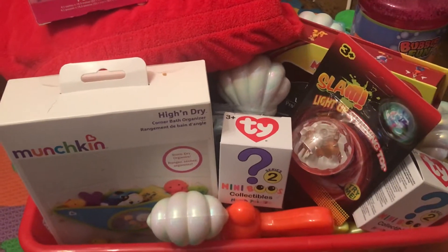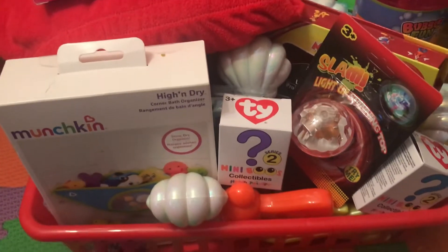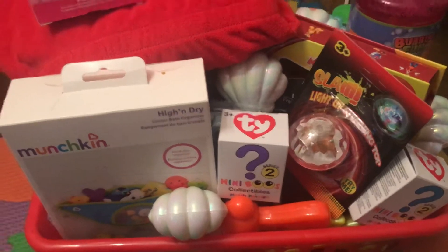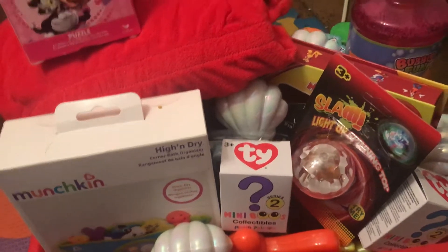Welcome to Craft TV Halls. I am Brie and that is Scarlet saying hi. Today is Easter and it's going to be Scarlet's Easter basket. I've already filled it. Most of you guys have already seen the videos on what's going to be inside this.